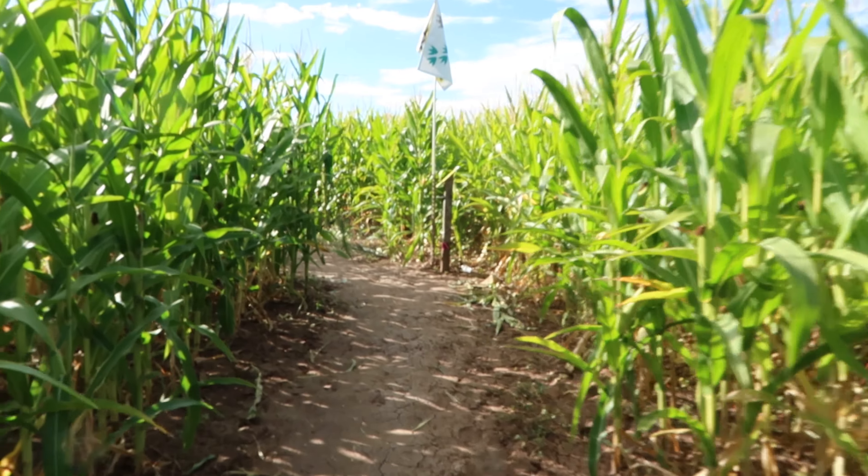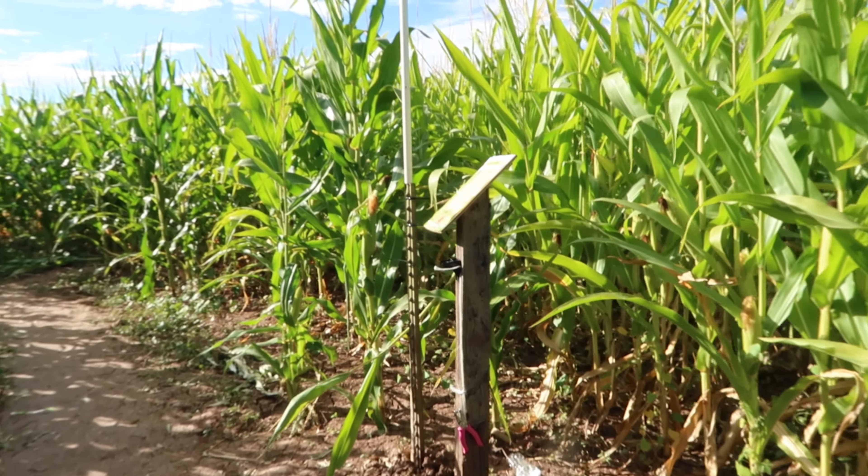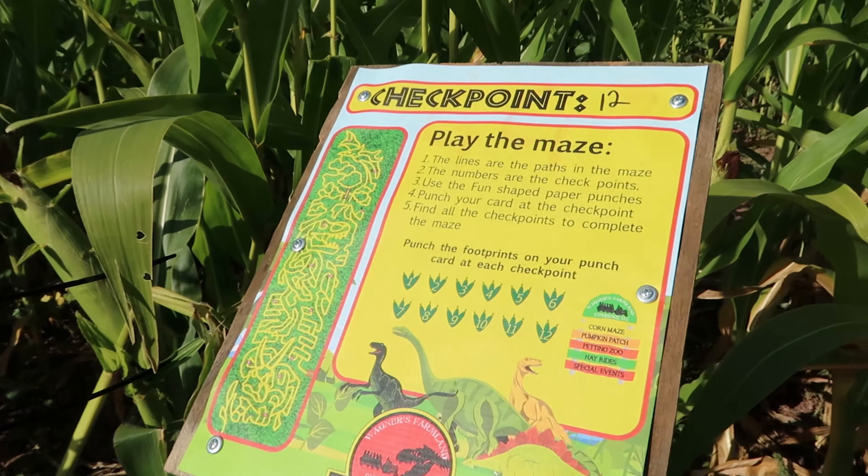We are almost to the last point. The path listed was 1.9 miles — it's definitely not 1.9 miles if you go directly from flag to flag, but I'm sure there are 1.9 miles worth of pathway in here. If you just let the kids run wild and get lost, you could really go for a nice walk. I'm guessing we've walked about a half mile. We made it to the last one — number 12, checkpoint number 12.